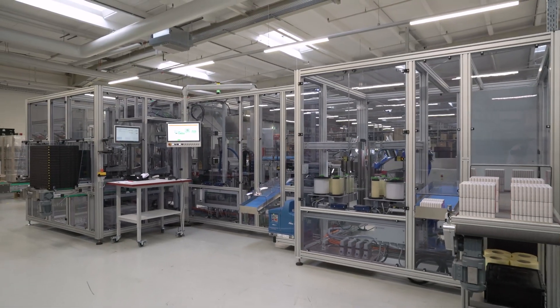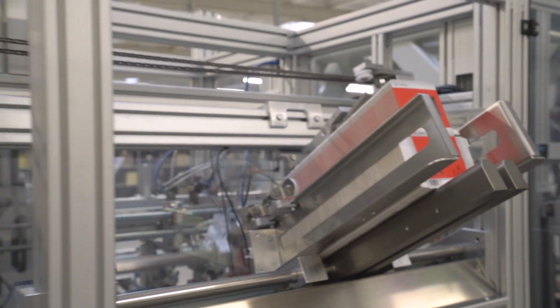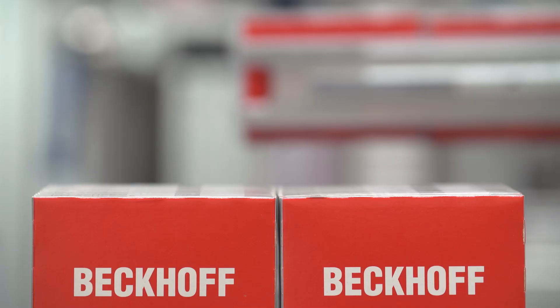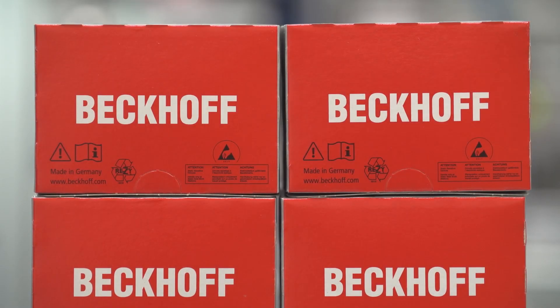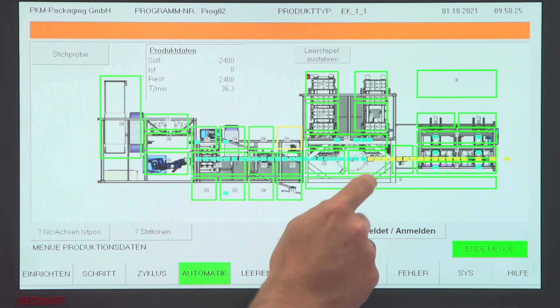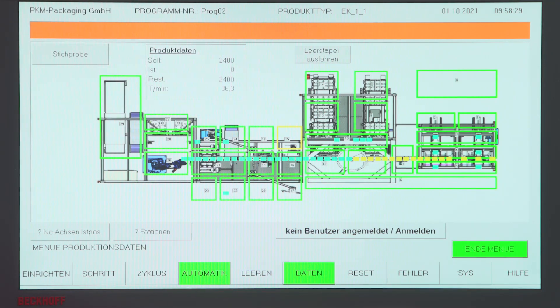A new packaging system for EtherCAT and bus terminals maps the complete packaging process, from the preparation of the cardboard packaging to the posting of the finished packaged product. A control panel adapted to the plant enables convenient and clear monitoring of the machine status and processes with integrated diagnostics.